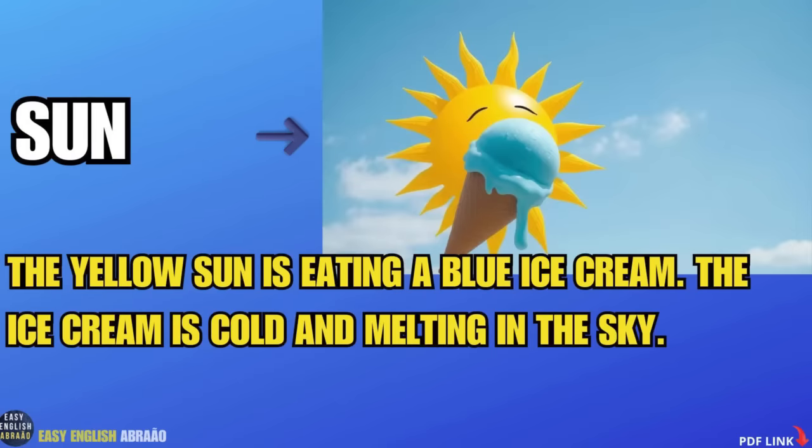Sun. The yellow sun is eating a blue ice cream. The ice cream is cold and melting in the sky.